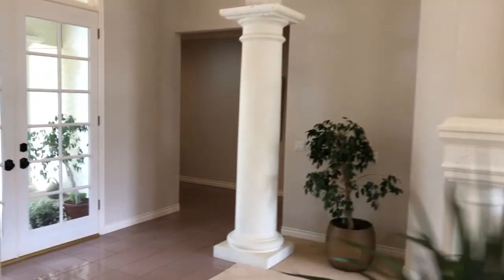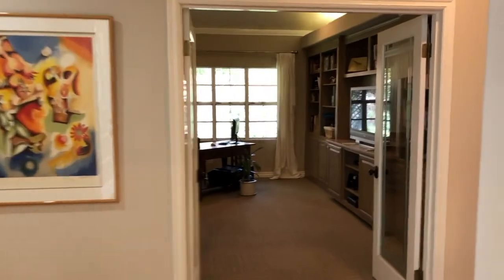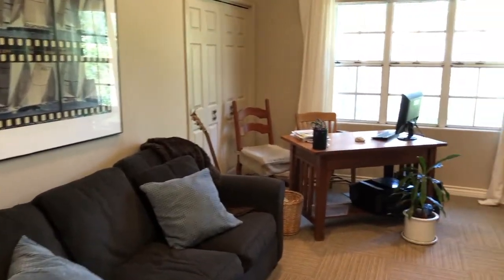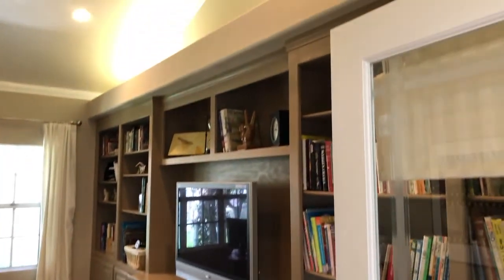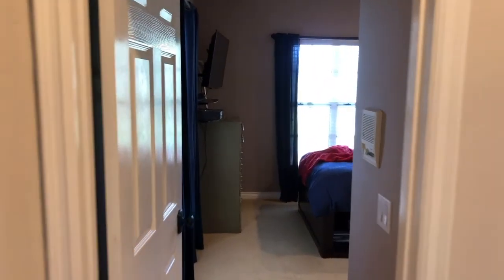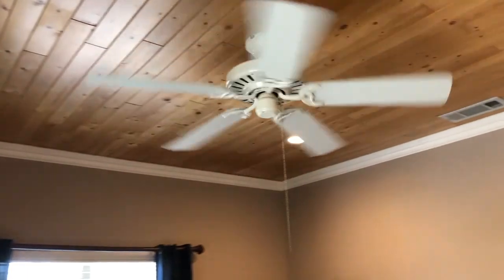Transitioning to the bedroom wing, the first space you come to is the office, which could also function as a large bedroom. It has a closet, built-in bookshelves, cabinetry, an entertainment area, and vaulted ceilings going about fourteen feet with coved lighting. To the left of the office are two additional bedrooms, both approximately fourteen by twelve feet, looking out onto the front yard.